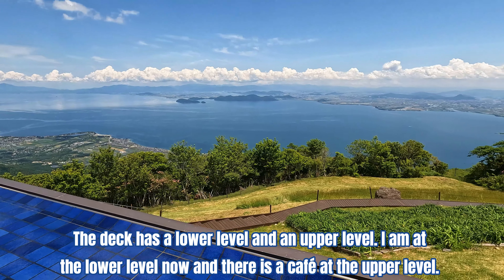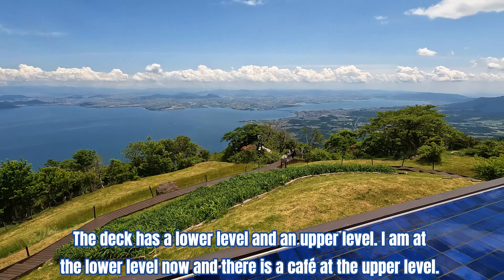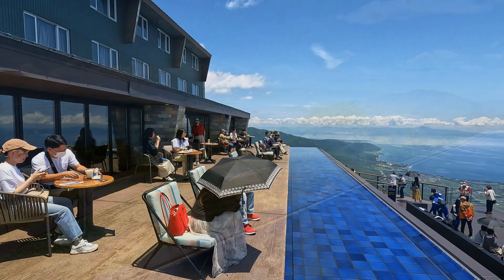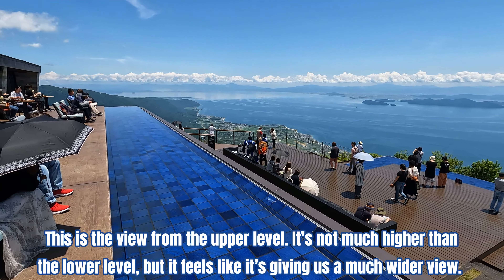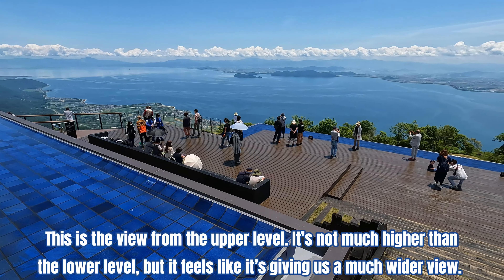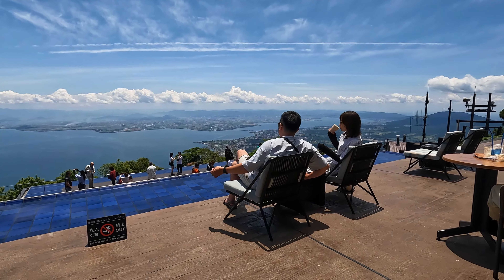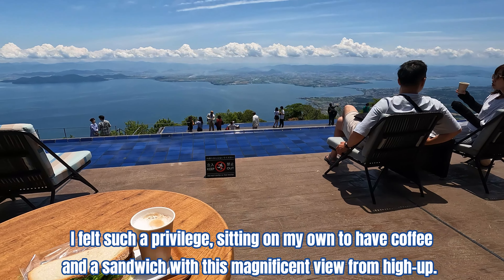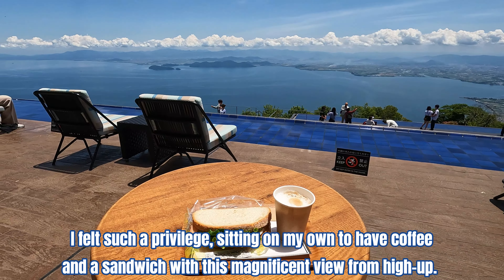The deck has a lower level and an upper level. I'm at the lower level now, and there is a cafe at the upper level. This is the view from the upper level — it's not much higher than the lower level, but it feels like it gives a much wider view. I felt such a privilege sitting on my own to have coffee and a sandwich with this magnificent view from high up.